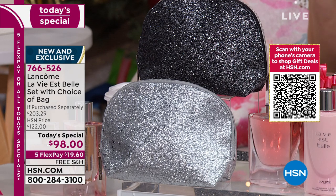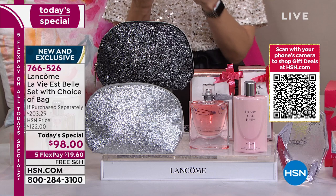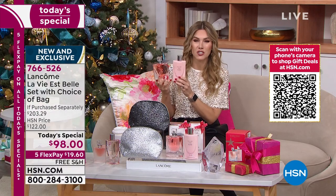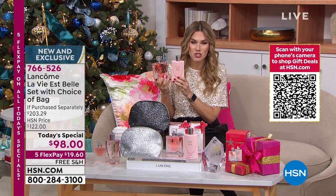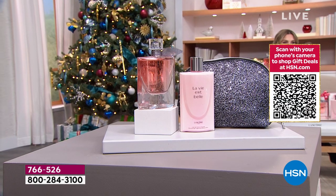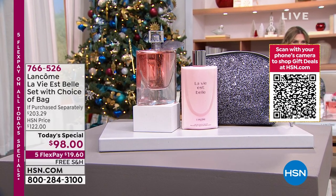You also have your choice of cosmetic bag — silver, which looks like platinum diamonds dusted all over it, or black. The black is most popular and most limited — I now have $1,800 left in black. This three-piece collection's value is $203.29, so we've taken more than 50% off. We're giving you flex pay, so you can divide your payments across any major credit card. This is a fragrance you've raved about year after year, with 903 reviews making it a customer pick.